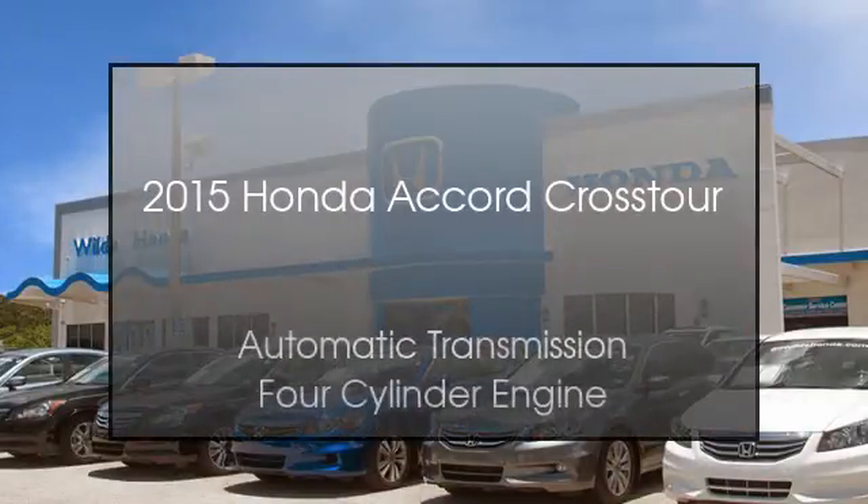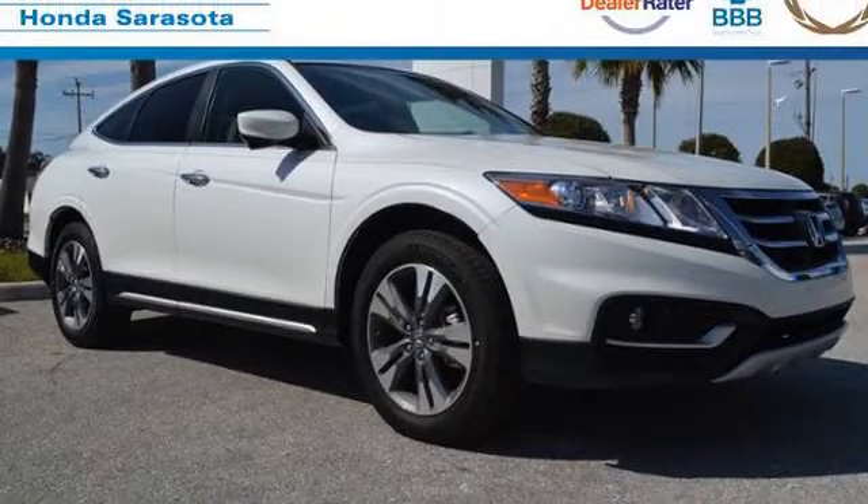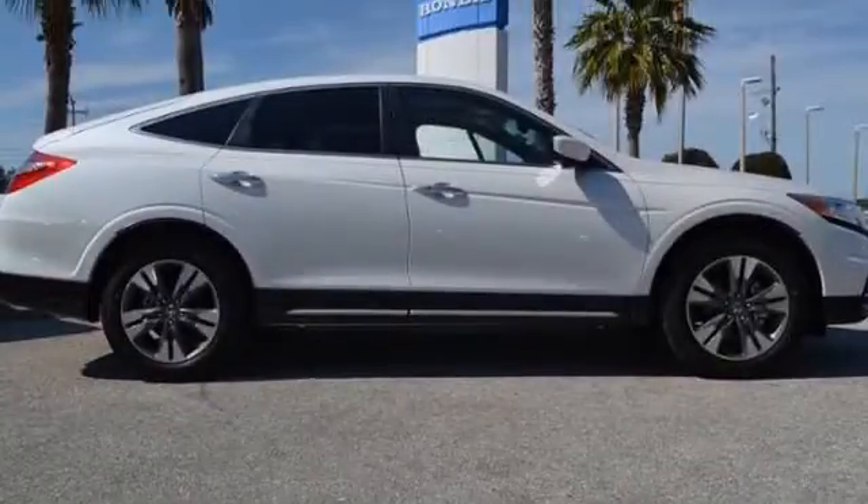This is a 2015 Honda Accord Crosstour. This car has an automatic transmission and a four-cylinder engine.